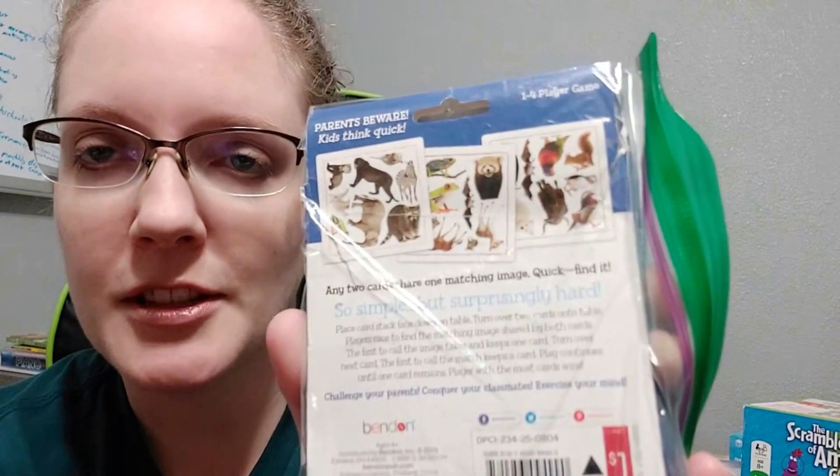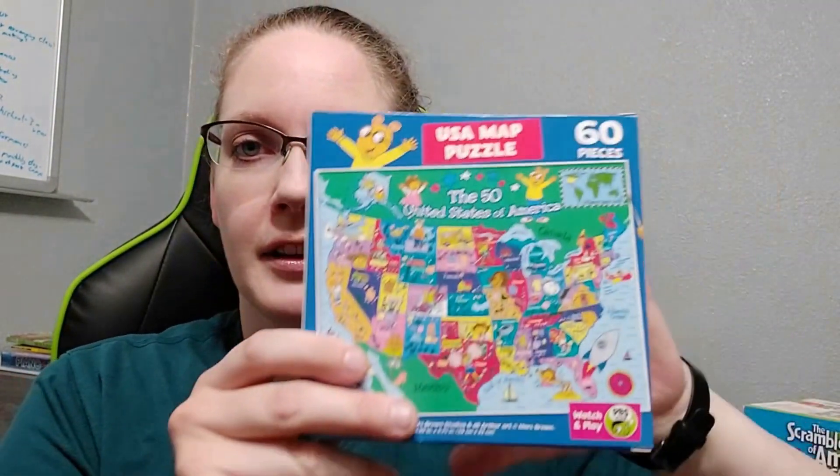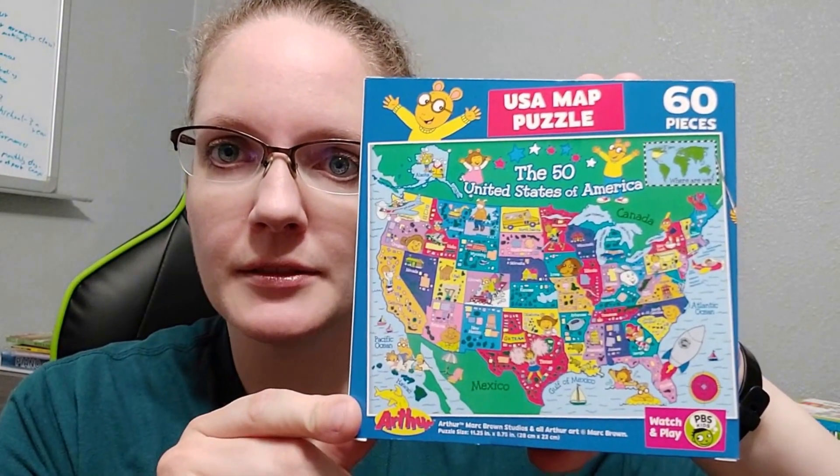I've had this game for a while — Let's Find It Fast. Each card has a bunch of animals on it and there's always one match between all the cards. I'm not sure how they designed that, but it's really cool and it's great for visual discrimination and just really fun. I got a little 50 states puzzle at the dollar store. We got Clumsy Thief, but it's a money game.